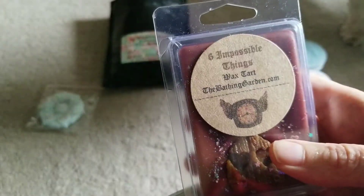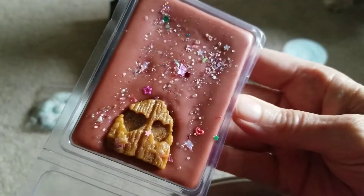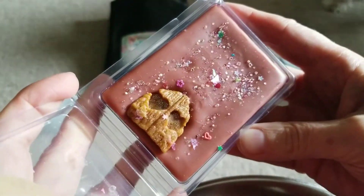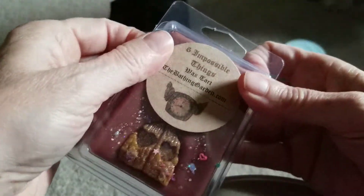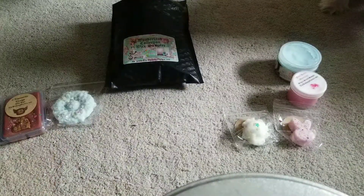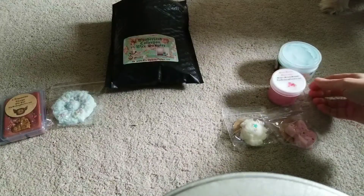And then I picked up this Six Impossible Things. Her wax is very, very nice looking. It's so cute. This is some kind of a coffee scent. It's a strong coffee but it's mixed with something - like almond milk or something. I have no idea. Can't remember what the scent notes were, but it's strong coffee, but not straight coffee.